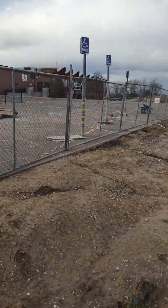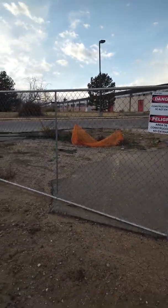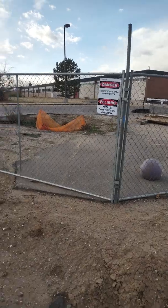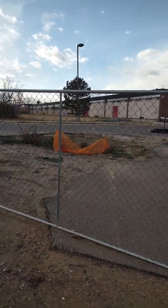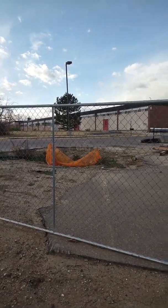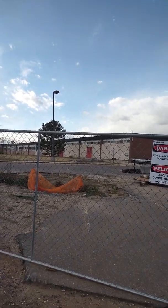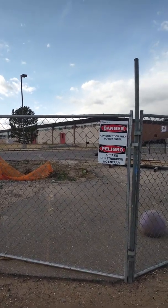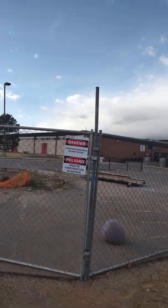Over here, this is where the classrooms were, right there. The hallways. Right here where those two doors are — see those two doors right there? That's where they had the music department and the band department. If you played an instrument, that's where you would go. That was the music department.